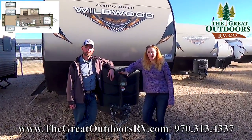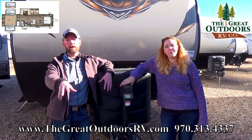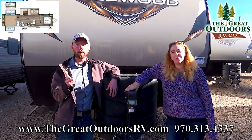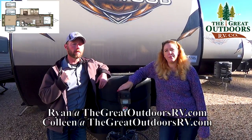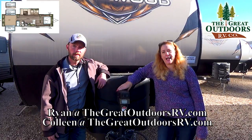Thanks for taking the time to watch us here at the Great Outdoors RV in Colorado. I'm Colleen Knight and I'm Ryan Specht. If you have any questions, feel free to leave them in the comment section below, give us a call at 970-313-4337, or email ryan@thegreatoutdoorsrv.com or colleen@thegreatoutdoorsrv.com. Thanks, guys!